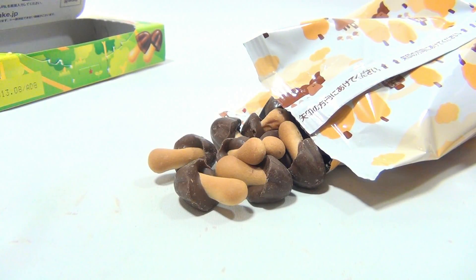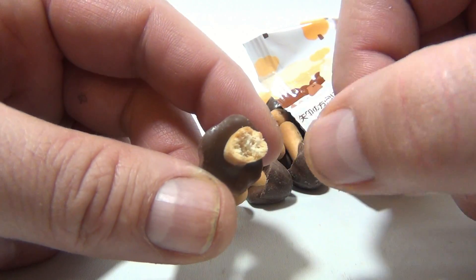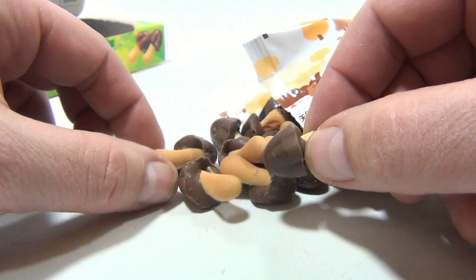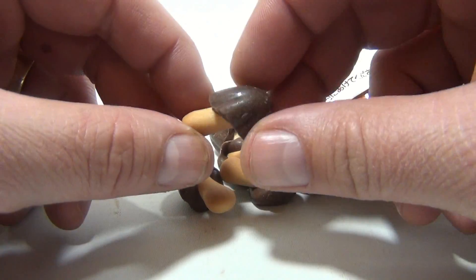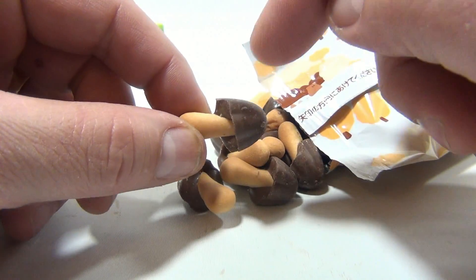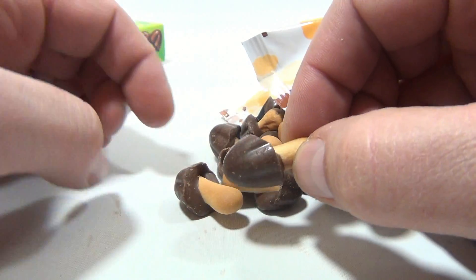What can I say? It's good. The cracker itself doesn't have a strong flavor, but you get the sensation when you bite the chocolate and then hit the cracker — which is a dual sensation on the bite.